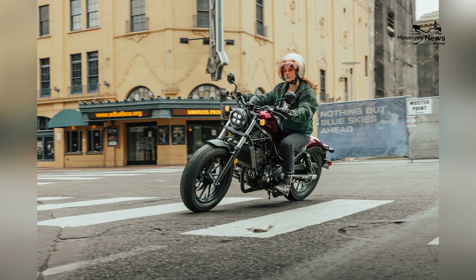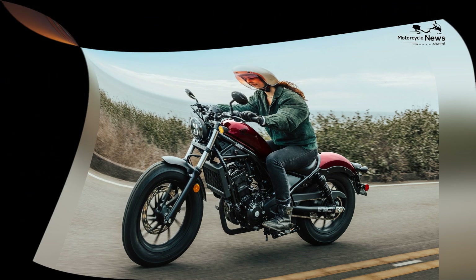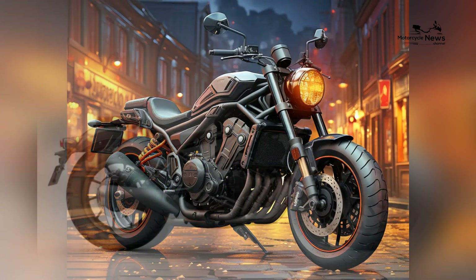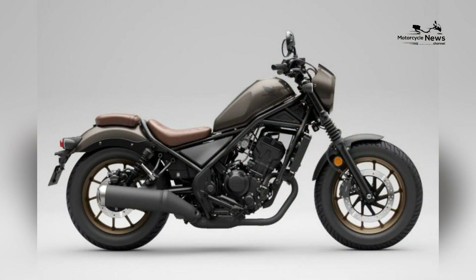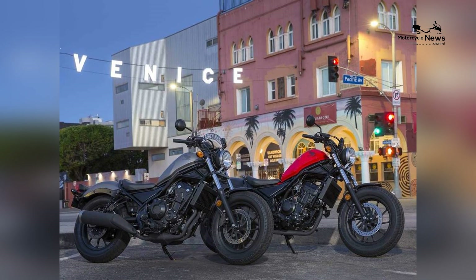Affordable price point: affordability is a significant consideration for beginners, and the Honda Rebel 300 is attractively priced compared to many other motorcycles. This makes it an affordable entry into the world of motorcycling, allowing novices to experience the thrill of riding without breaking the bank.